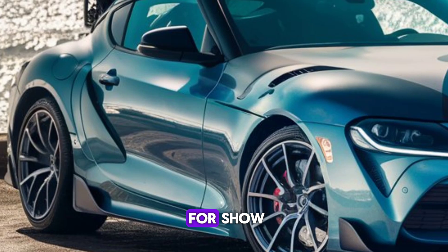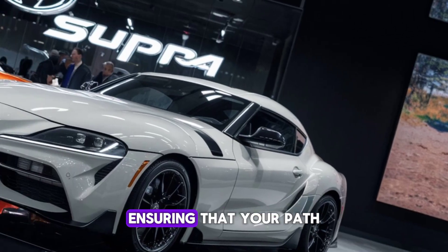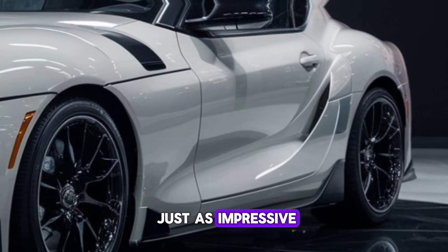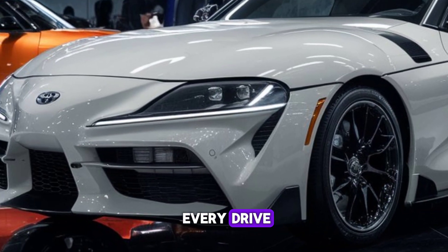The LED lights on the Supra aren't just for show. They cut through the night with precision, ensuring that your path is always illuminated. The interior lighting is just as impressive, with ambient lights that set the mood for every drive.